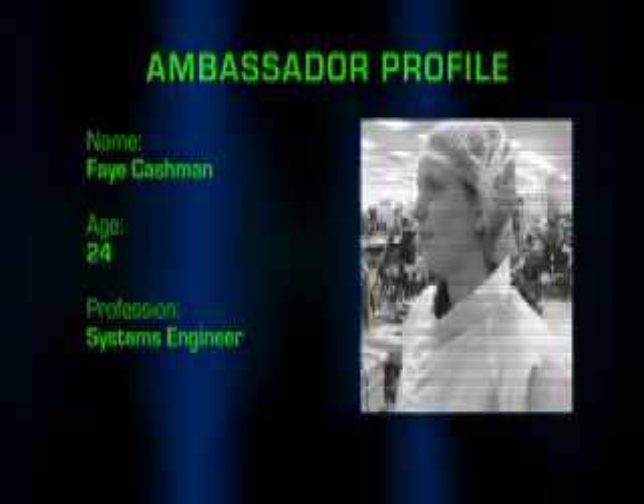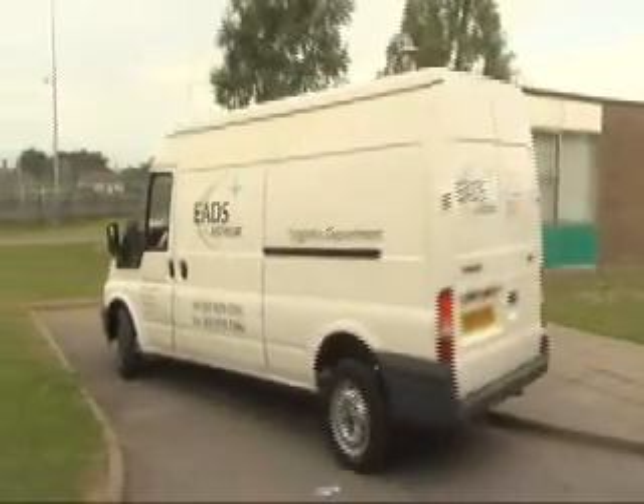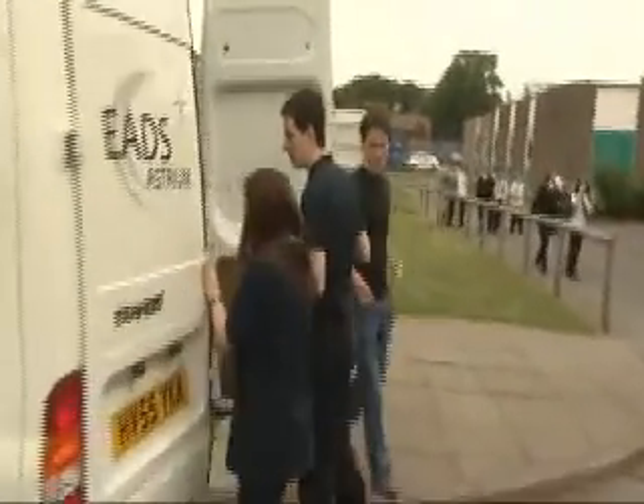My name is Faye Cashman. I'm a systems engineer here at Astrium in Portsmouth. What that basically means is I get to work on different kinds of spacecraft systems. Today, Faye is visiting Head of Science, Stacey Kemp, and her Year 9s at Cow Plains School near Portsmouth. Along with colleagues Martin and Scott, she's brought along an extra special member of the team.